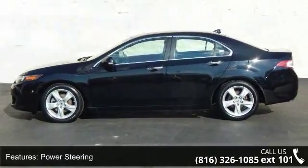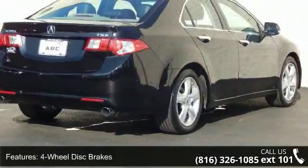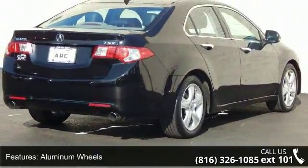Additional features include automatic headlights, fog lamps, MP3 player, auxiliary audio input, and satellite radio.